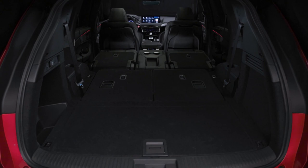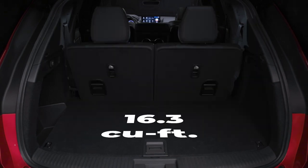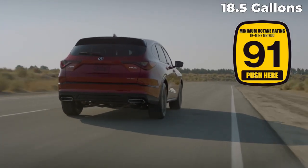Cargo volume for the 2023 MDX measures 71.4 cubic feet behind the first row, 39.1 cubic feet behind the second row, and 16.3 cubic feet behind the third row. The MDX lineup all have an 18.5-gallon fuel tank and is recommended for 91 octane fuel.